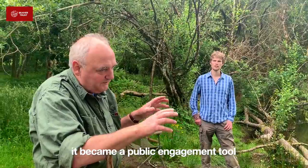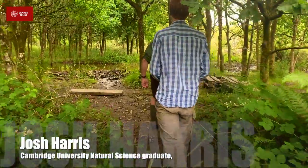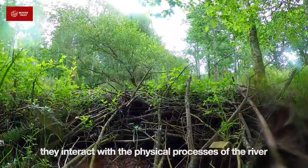From a very early stage, this became a public engagement tool for something much, much bigger. What I think is really cool about beavers in general is the way that they interact with the physical processes in the rivers.